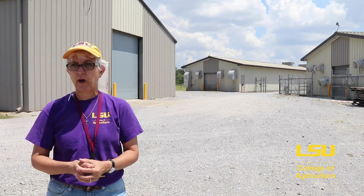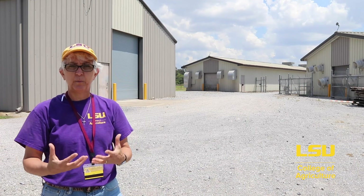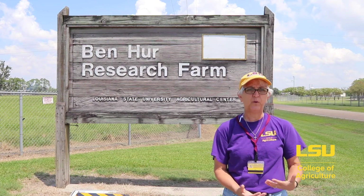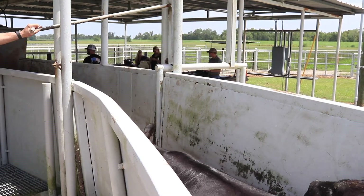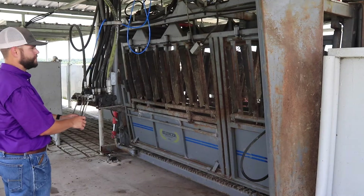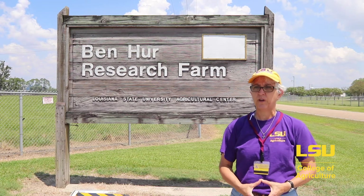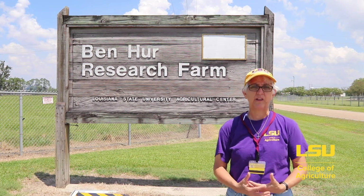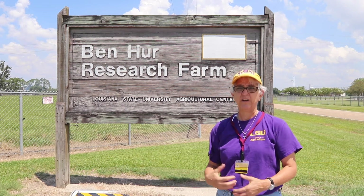Out here at the facility we also have a classroom inside where eggs are harvested from the houses and brought in for processing and put into cartons. In addition to these units, we have two additional animal units: one is our reproductive biology center in St. Gabriel, and the other is the dairy farm, which is the Southeast Research Station in Franklinton, Louisiana, about 90 miles away. When we have classes there or field trips to see the dairy, we take students in vans and get you there and bring you back.